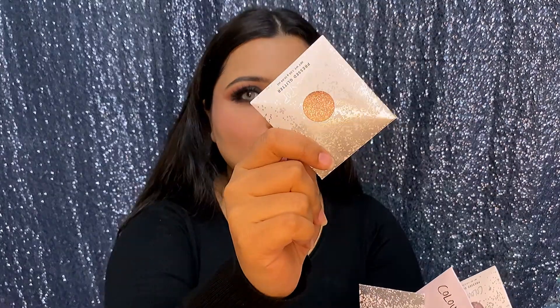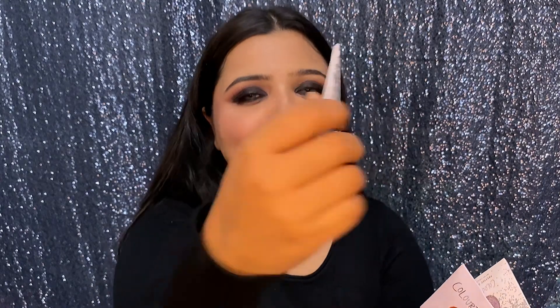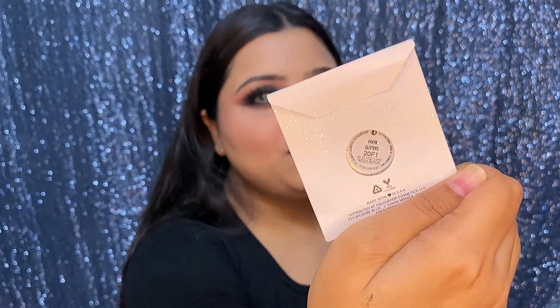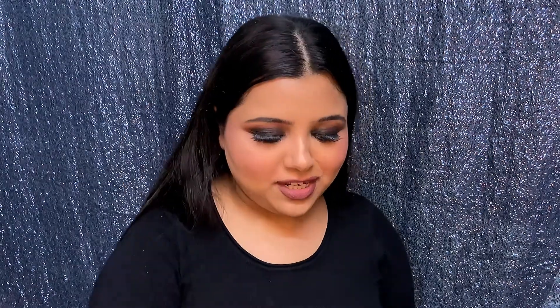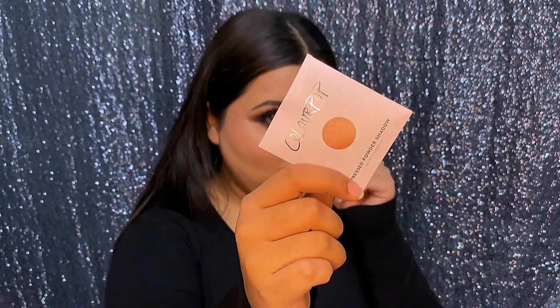This shade is Full Effects Glitter, and this one is called Hi — it literally says 'hi' just like I say it! This next shade I won't attempt to pronounce, and then there's Mambo. I think Mambo will look so pretty as a blush.